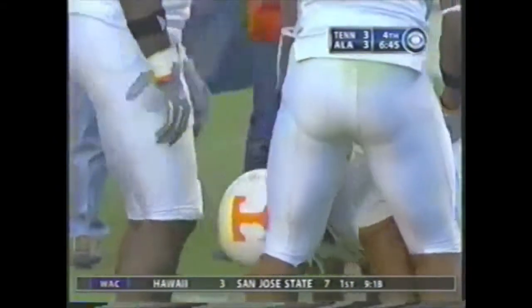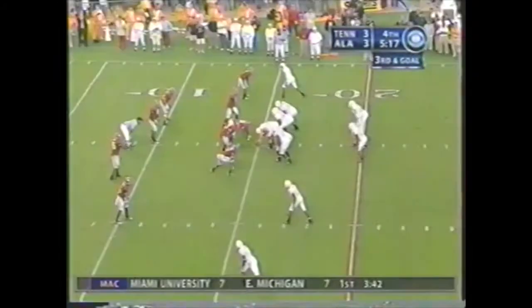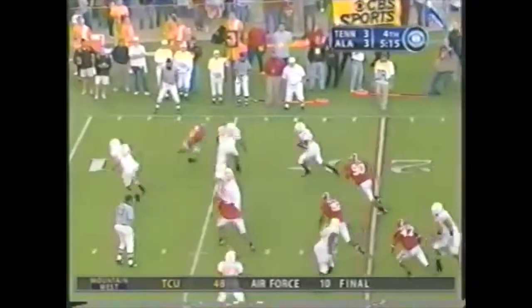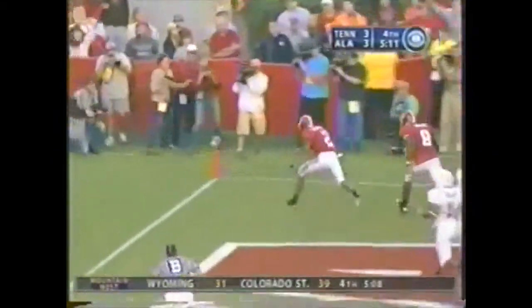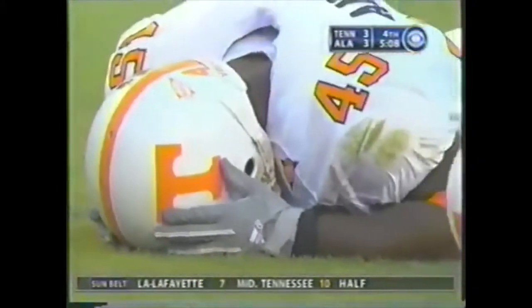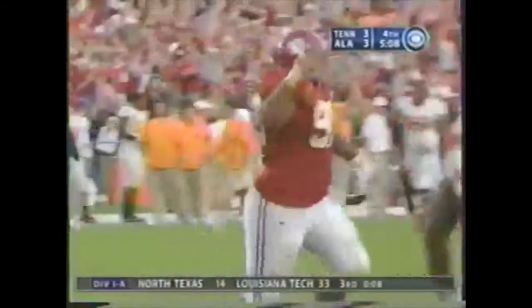Volunteers. Somebody ran right by a tackle — I'm not sure who it was for Alabama. Clawson screen pass right side — double in the end zone, through the end zone. Oh, my goodness gracious — he might have scored a touchdown. Touchback. Alabama stops him.